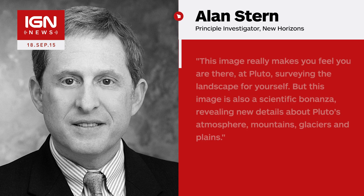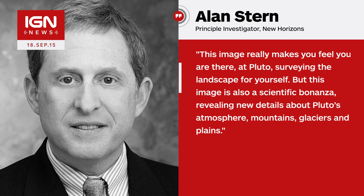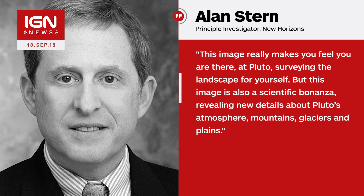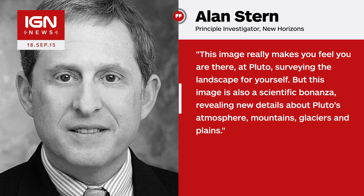New Horizons principal investigator Alan Stern said on the NASA blog: "This image really makes you feel you are there, at Pluto, surveying the landscape for yourself. But this image is also a scientific bonanza, revealing new details about Pluto's atmosphere, mountains, glaciers and plains."